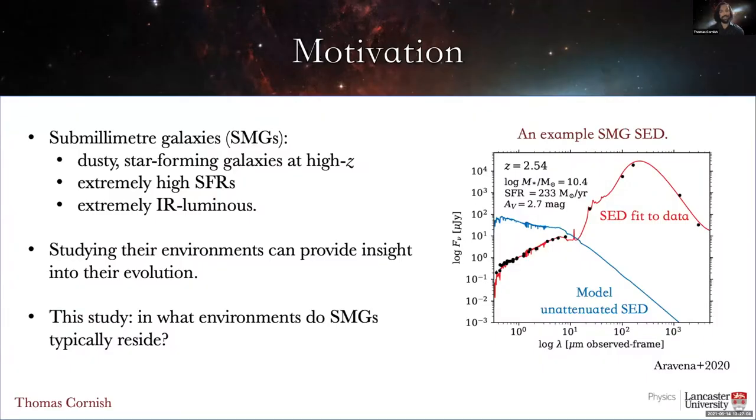First, a bit of background. Sub-millimeter galaxies, or SMGs as they're known — or as absolutely no one calls them — are dusty star-forming galaxies at high redshift, which typically have extremely high star formation rates: hundreds or even thousands of solar masses per year. Because of their high dust content and high star formation rates, they're also extremely luminous in the rest frame infrared, because the dust absorbs UV light from newly formed stars and re-radiates it in the infrared. This infrared emission is then redshifted into the submillimeter regime, giving rise to SEDs like the ones shown here in red.